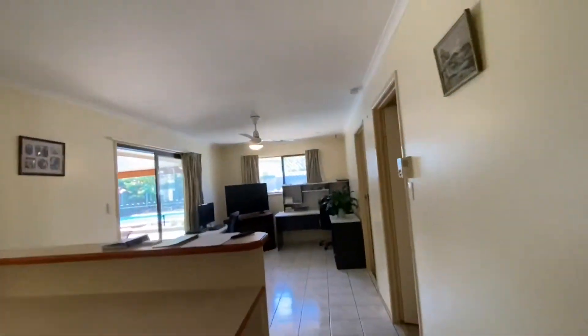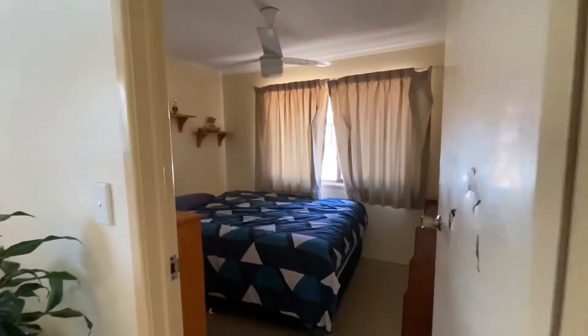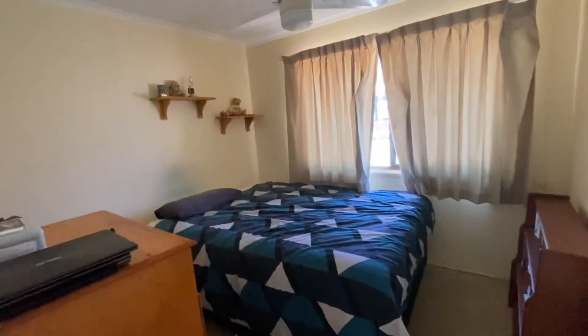Coming back through the kitchen to the second bedroom which is just over here, and the third bedroom here as well for you.